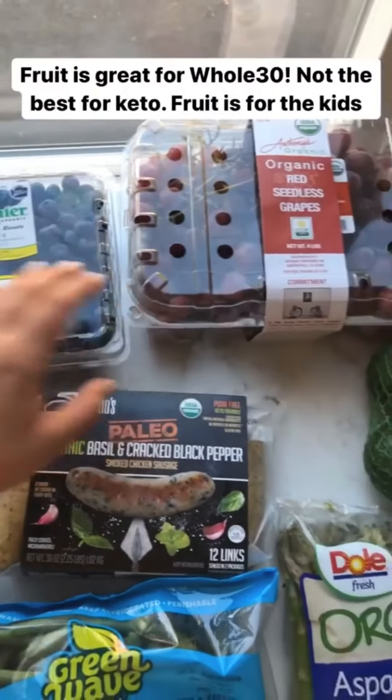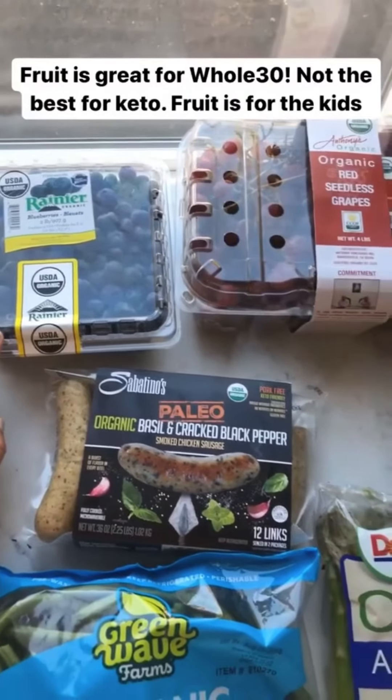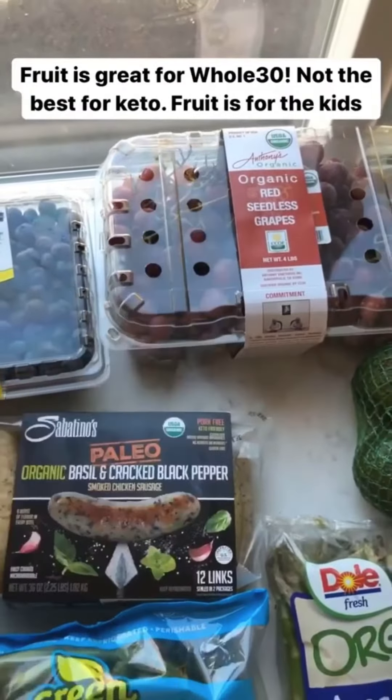Fruit is great for Whole30 — it's allowed — but it isn't the best for keto because fruit has more sugar in it. So I got organic blueberries and organic grapes that the kids will snack on.